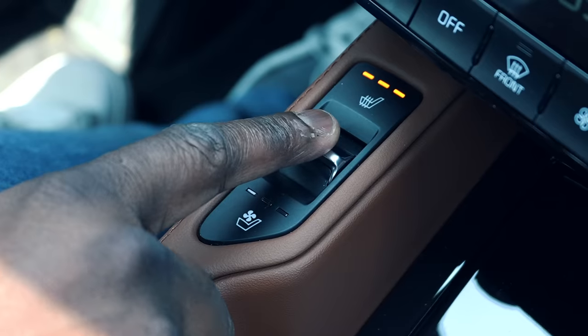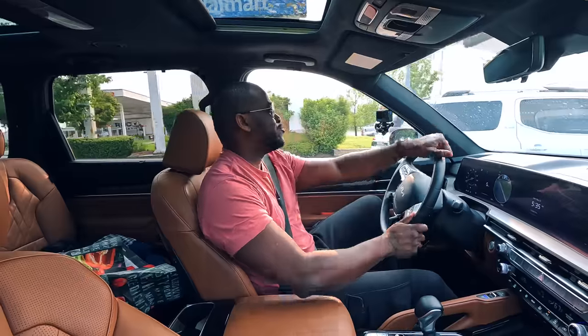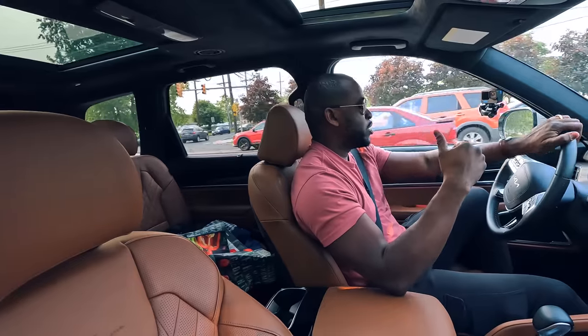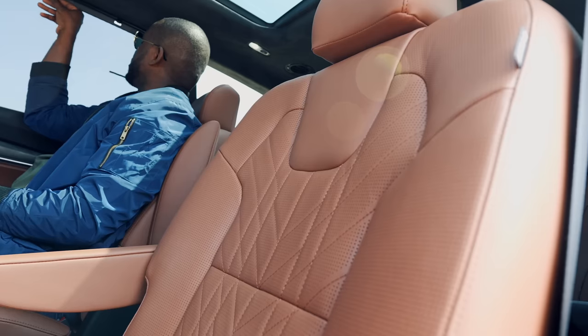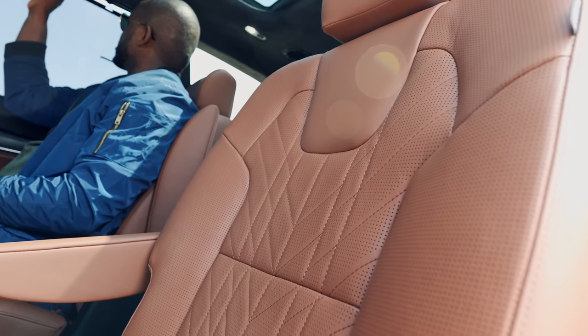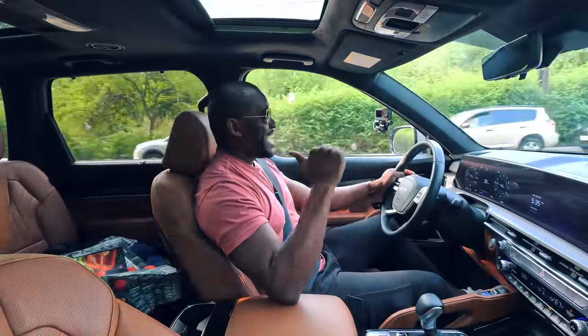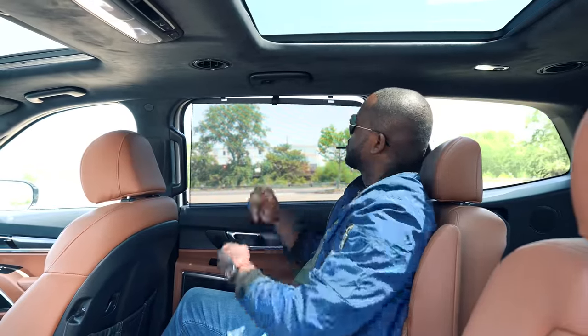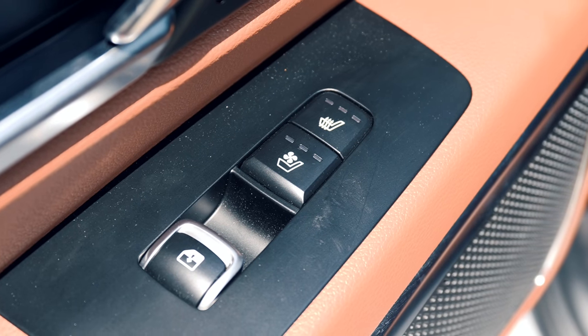The seats themselves have both heated and cooled options. What I really like is that this integrates with the climate control — so if you drop the temperature, your seats will cool along with the cabin. It's not just the seat bottom but the seat back as well. And heated and cooled seats are also an option in the second row, which is great.